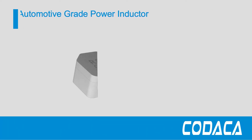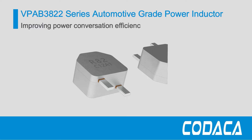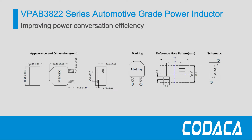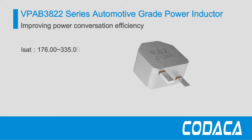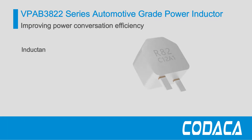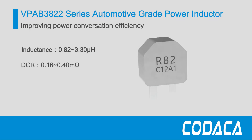Kodaka launched the latest VPA-B3822 series automotive-grade molding power choke, molded by alloy powder and flat wire with a package size of only 38.25 by 38.25 by 22 millimeters, but with a saturation current as high as 335A, making them achieve higher power and lower losses with compact size in complex environments.